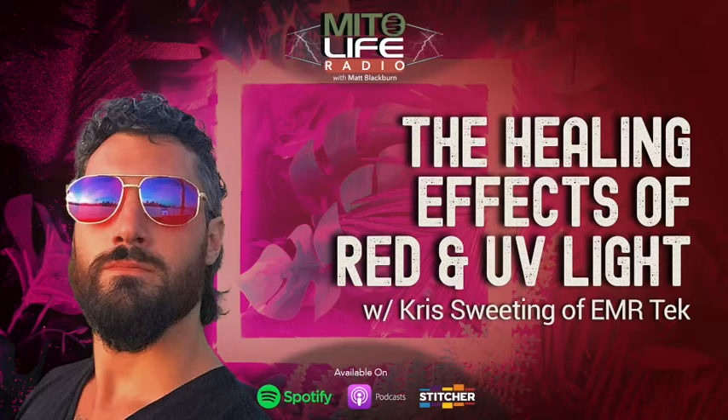You are listening to episode 98 of My2Life Radio. I'm your host Matt Blackburn, and today I'm interviewing Chris Sweeting of EMR Tech.